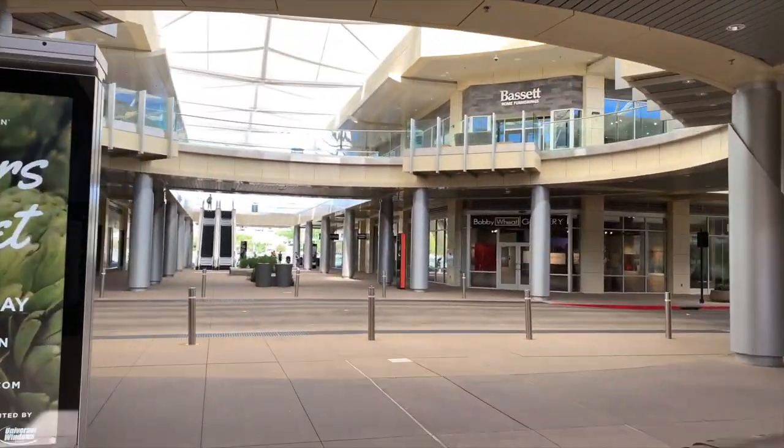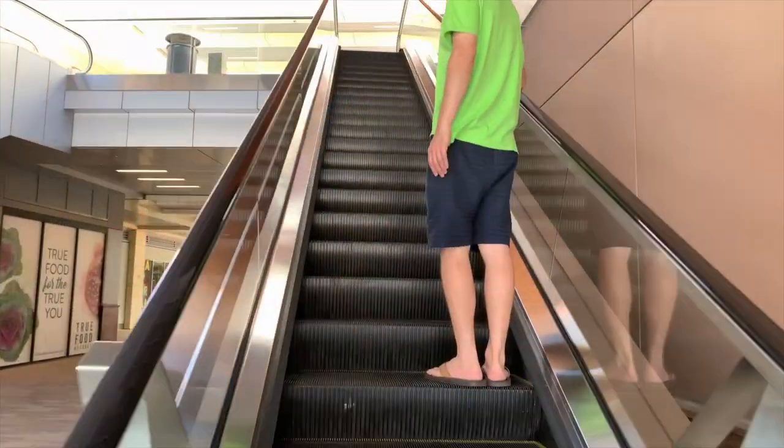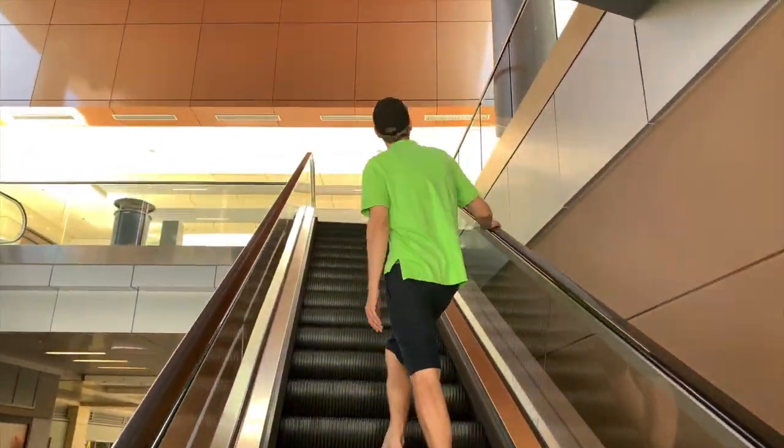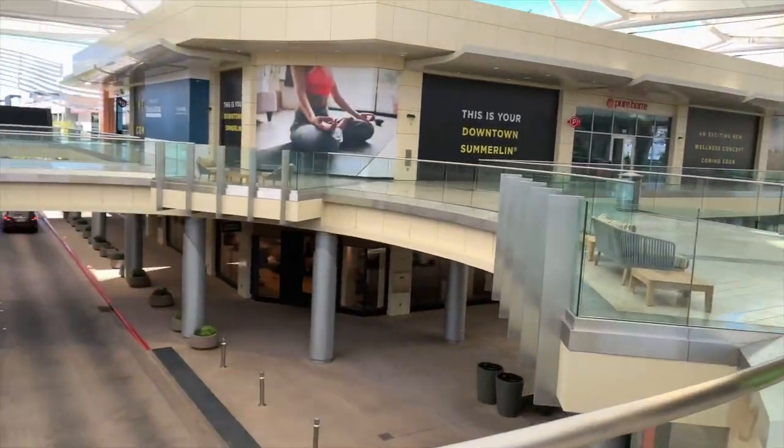A diverse, world-class, and homegrown mix of shops, restaurants, indoor and outdoor venues, and events. I'm here at Downtown Summerlin enjoying the beautiful view behind me. For only being around 9 o'clock in the morning, it's actually pretty busy here this morning.